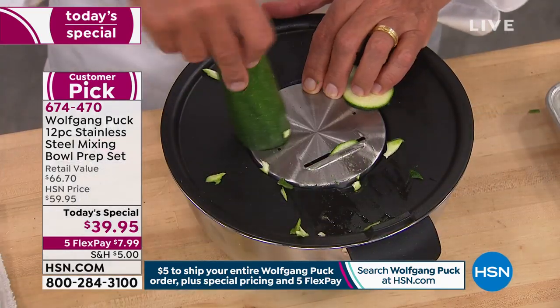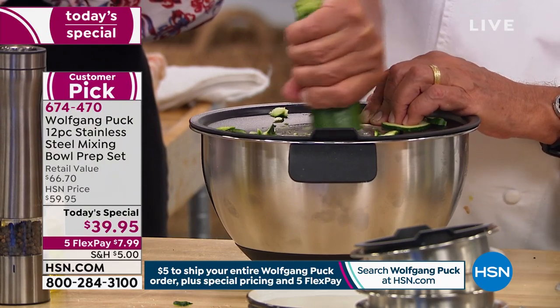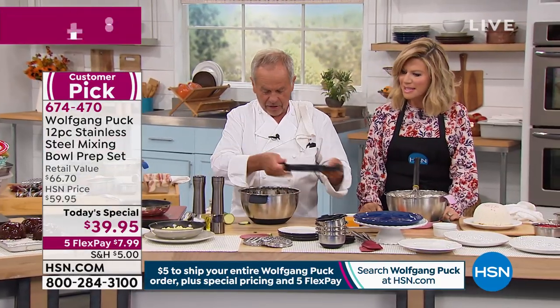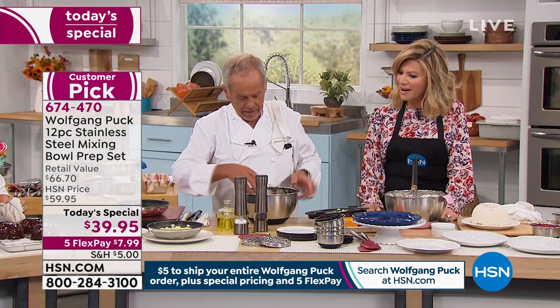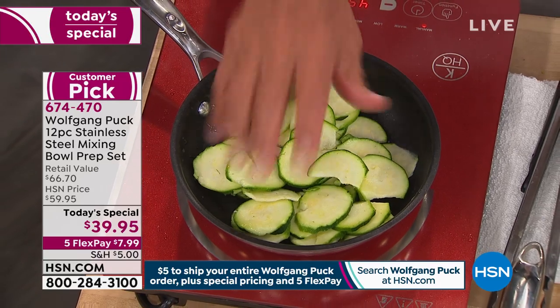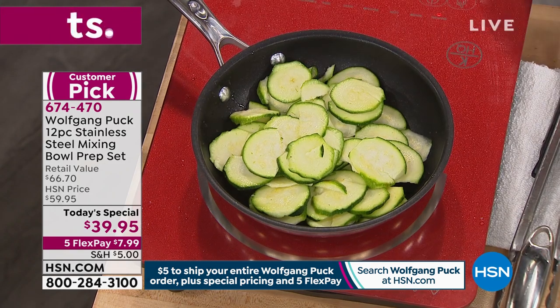We put a little olive oil, a little pesto in here, and we're going to do a quick zucchini sauté. And see — it's fresh. Fresh, no additives. A little touch of olive oil, a little salt and pepper there. Look how easy that is. This is part of your set that you're going to receive. You serve that with your fish, with your meat, whatever — it's really good for you, easy to cook.